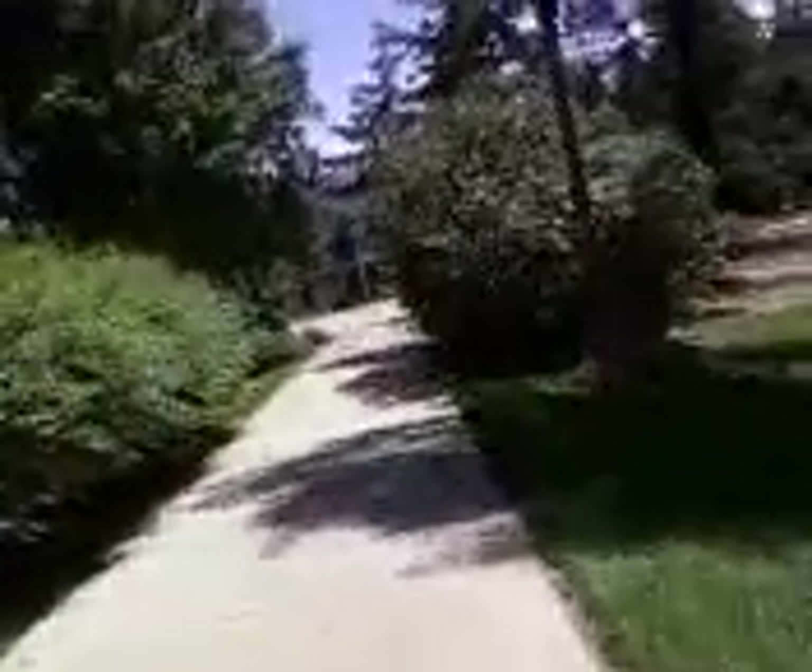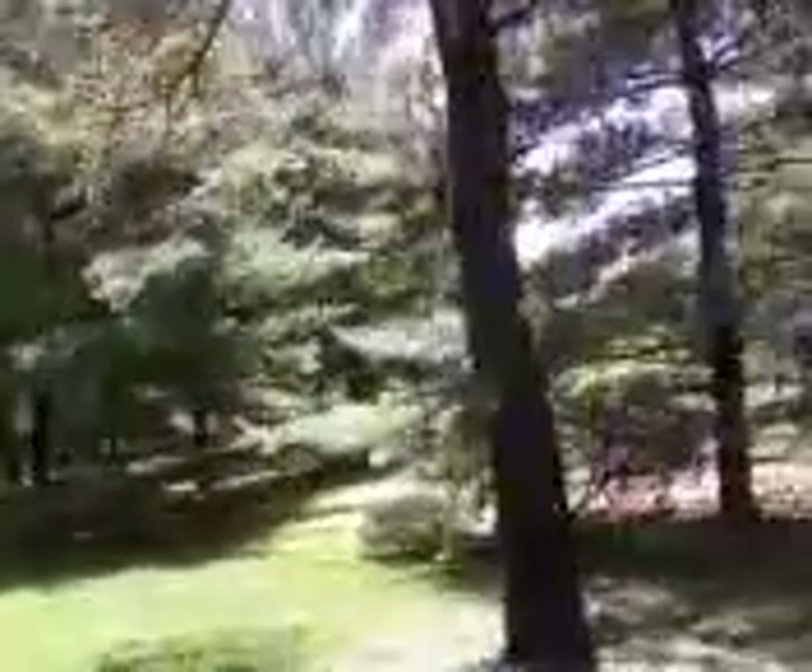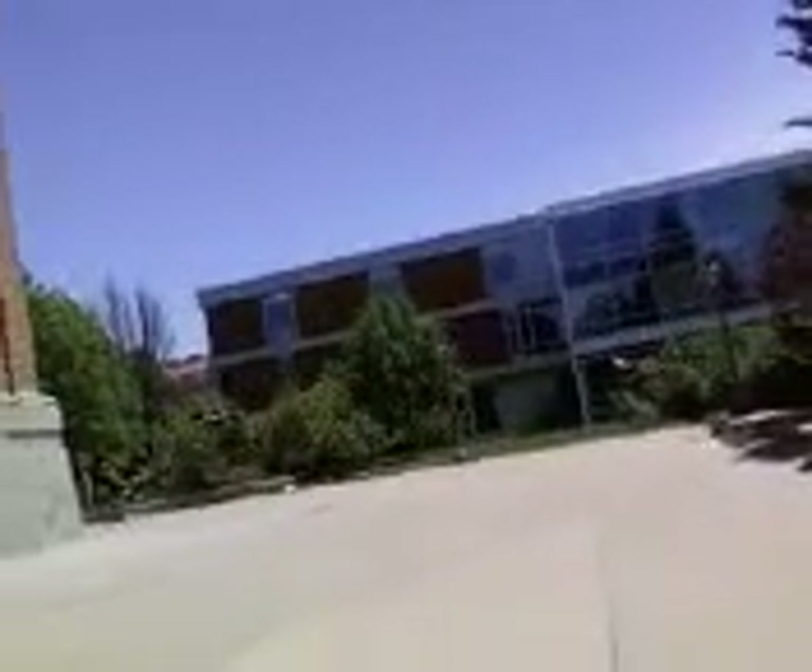I'm continuing up towards the campanile and the library. I'm going to look in the grove a little bit. You can see there's another tree that's been uprooted and rolled over. Here's the top that came off a tree, and there's the tree the top came off of. And you can see Rod Library ahead of us, along with the little trees that have been snapped off and broken.